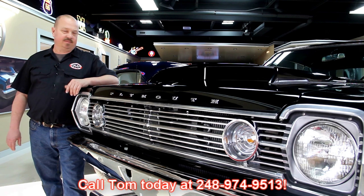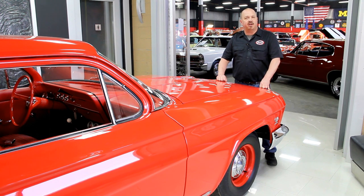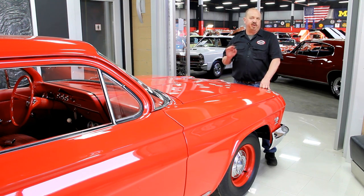He'd love to talk to you about the cars. Here at Vanguard we've got over 30,000 square feet of indoor storage and over 120 muscle cars for sale. We buy about 35 cars a month so the inventory changes quite often. If you like us on Facebook you'll get a notification the minute we buy a car — it's one of the first things we do. We post it on Facebook to let everybody know.